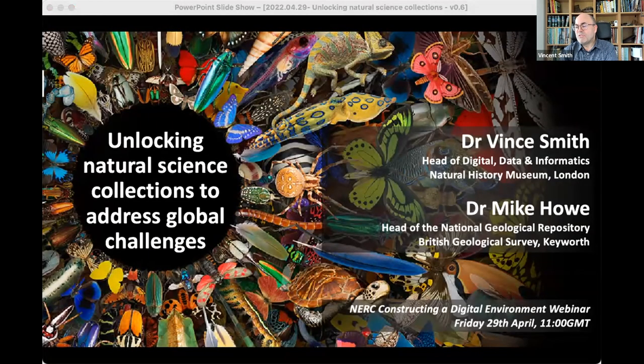Thanks again for that introduction. It's a real pleasure to be here. Mike and I really appreciate this invitation, and thanks to our audience for coming along today. Mike and I are going to do a little bit of a double act, looking at the changing role of natural science collections and why they're so critical to addressing some of our big science and societal challenges.